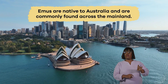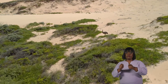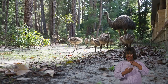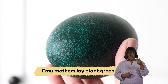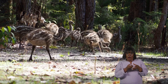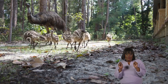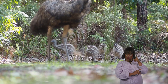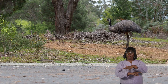Emus are native to Australia and are commonly found across the mainland, adapting to various climates and landscapes. When emus have babies, they are really caring parents. The mom lays giant green eggs. The parents take turns keeping the eggs warm until they hatch. Once the babies, called chicks, are born, they stick close to their parents for safety so they can learn how to find food.